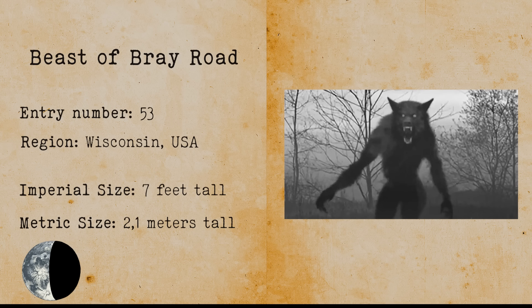Beast of Bray Road. The Beast of Bray Road could be described as a werewolf or a hairy humanoid. This cryptid case is seen as one of the most famous werewolf sightings in the United States. There are some theories that it was someone in a suit or that it was a hallucination.